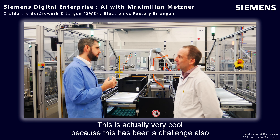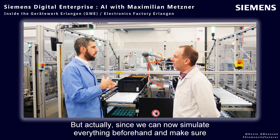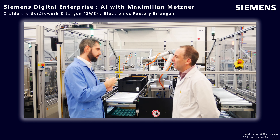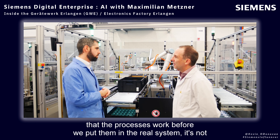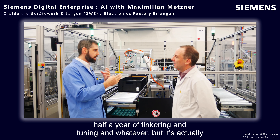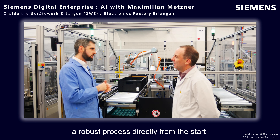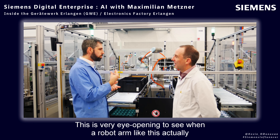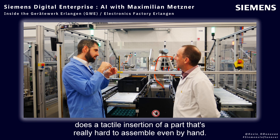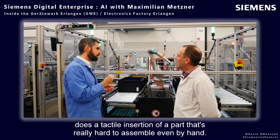This has been a challenge in research for quite some time. But since we can now simulate everything beforehand and make sure the processes work before we put them in the real system, it's not half a year of tinkering and tuning — it's actually a robust process directly from the start. It's very eye-opening to see a robot arm do a tactile insertion of a part that's really hard to assemble even by hand.